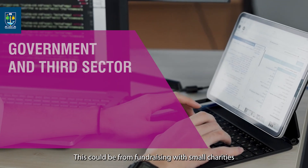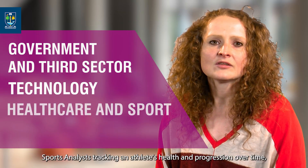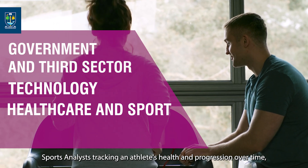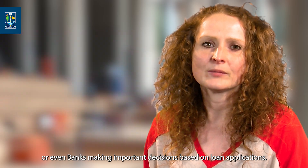This could be from fundraising with small charities, government statistics, machine learning and healthcare, sports analytics tracking athletes' health and progression over time, or even banks making important decisions based on loan applications.